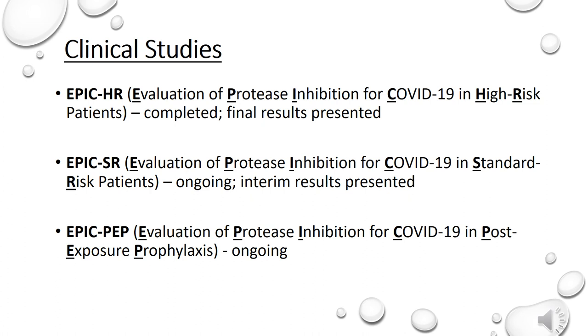The clinical trials looking at Paxlovid are part of the Evaluation of Protease Inhibition for COVID-19 EPIC Phase 2-3 development program. There are three key clinical trials in this program, which include EPIC-HR, EPIC-SR, and EPIC-PEP. EPIC-HR looks at evaluating Paxlovid in high-risk patients. EPIC-SR looks at evaluating Paxlovid in standard-risk patients. And EPIC-PEP looks at evaluating Paxlovid in post-exposure prophylaxis.